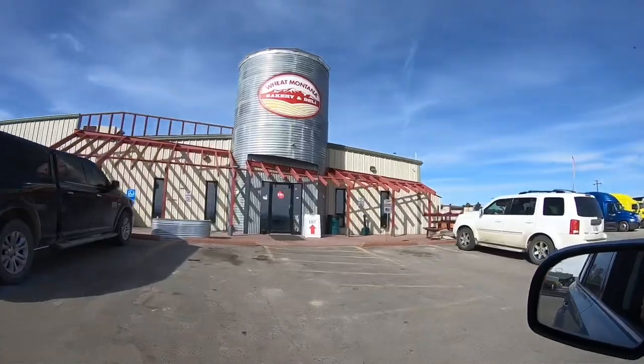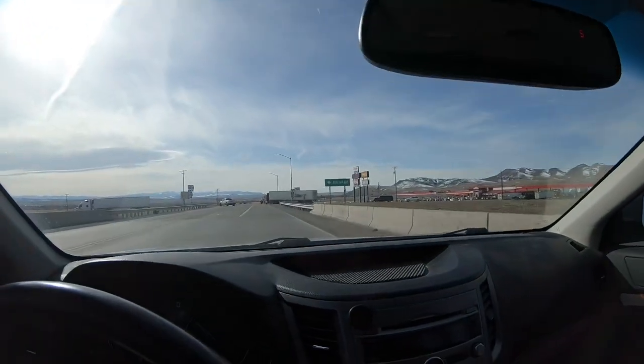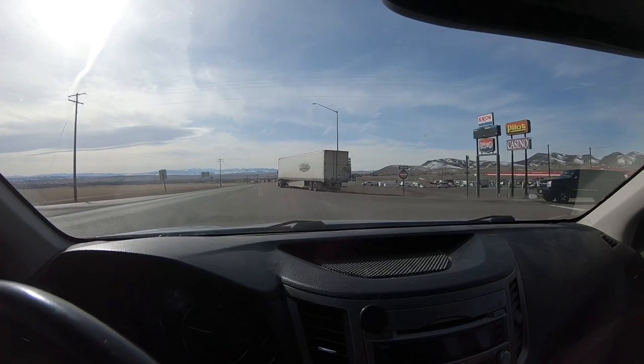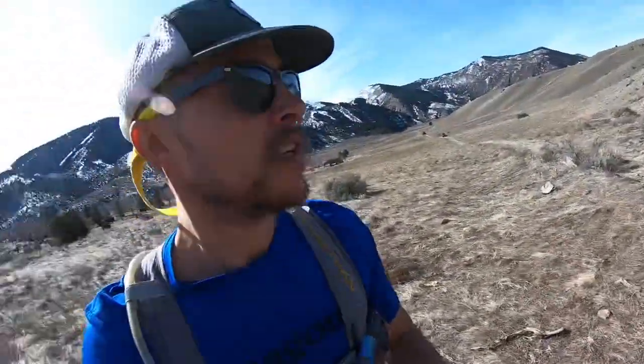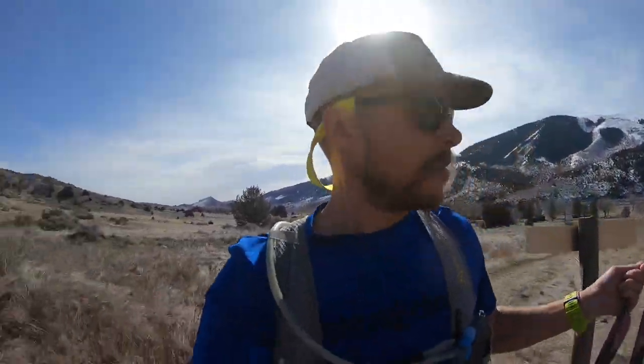We just hit up Wheat Montana for a frosted cinnamon roll — the legendary Wheat Montana Bakery at the Interstate Junction in Three Forks, Montana. I picked up a cinnamon roll and a sugar cookie. We're getting started here on day two of the weekend at Lewis and Clark State Park. A little breezier today, but even a little warmer. Starting out in a t-shirt, got the cosmic grays, got the dogs, everybody's ready to go.